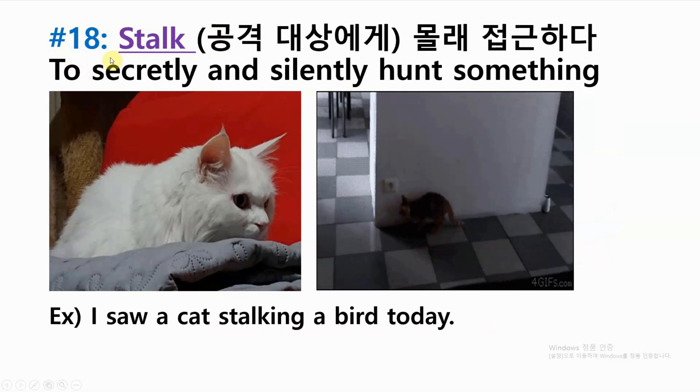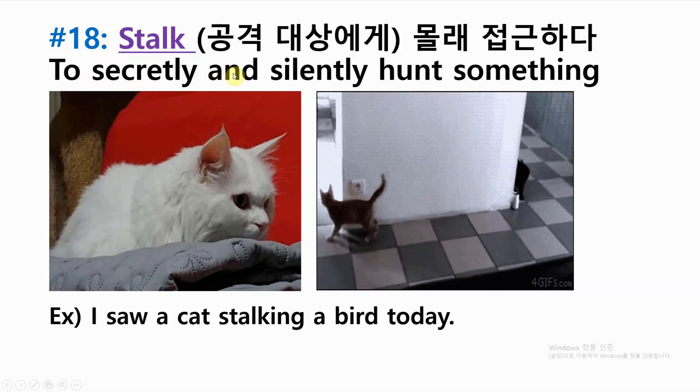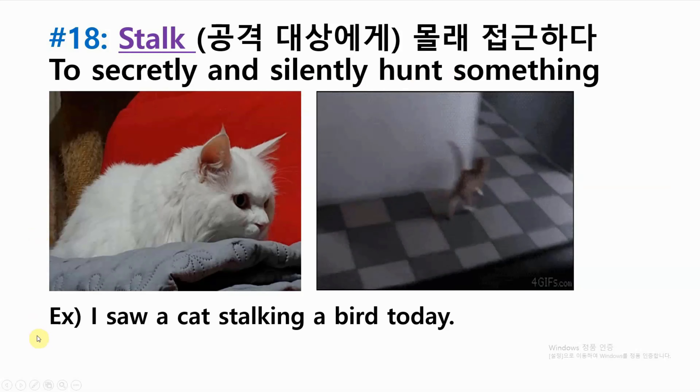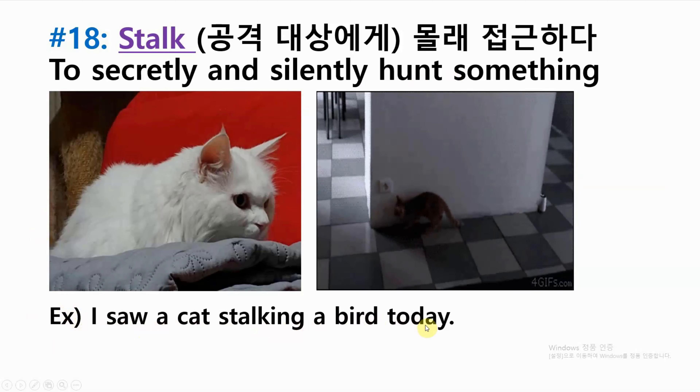Number eighteen: stalk — to secretly and silently hunt something. Example: I saw a cat stalking a bird today.